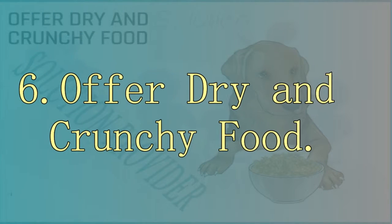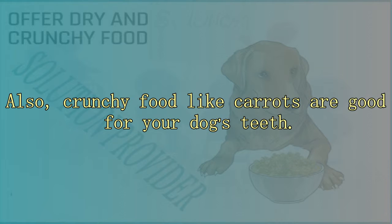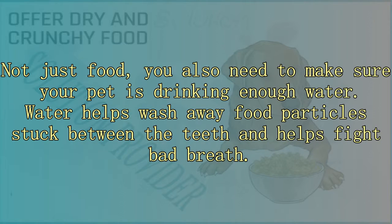6. Offer dry and crunchy food. Offering your dog specially formulated dry food or crunchy food can slow down the formation of plaque and tartar. Soft food can stick to the teeth and cause plaque and decay. Crunchy food like carrots is also good for your dog's teeth. You can buy special dog food designed to improve your pet's periodontal health, using a specialized kibble that provides better mechanical cleansing. Ask your veterinarian about a special dental diet if your pet needs one. Also make sure your pet is drinking enough water, as it helps wash away food particles and fights bad breath.